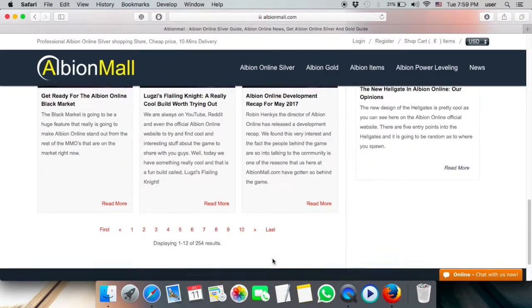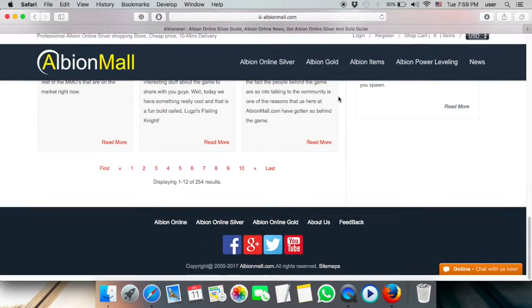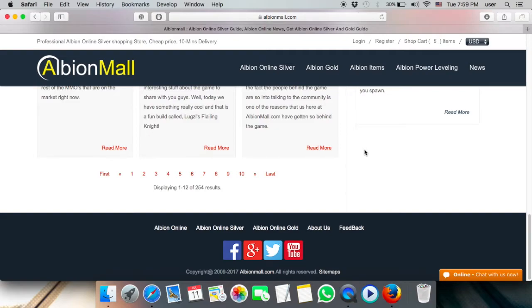The news section gives you all the latest updates about the game and what you need to learn. They also support multiple currencies — you can select Euro, Canadian Dollar, Singaporean Dollar, or any other currency, and it will directly convert. With their 24-hour support, you can chat with them directly, or send an email if they're offline.